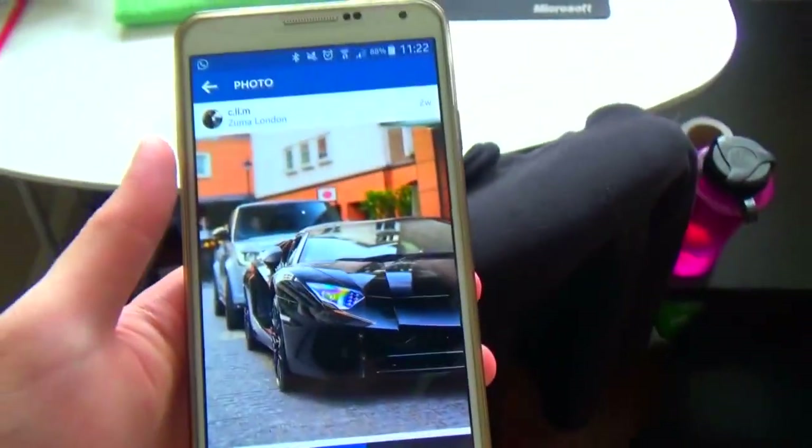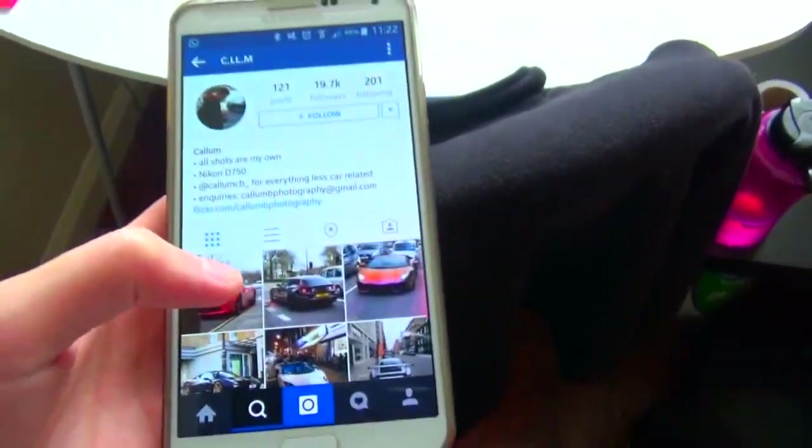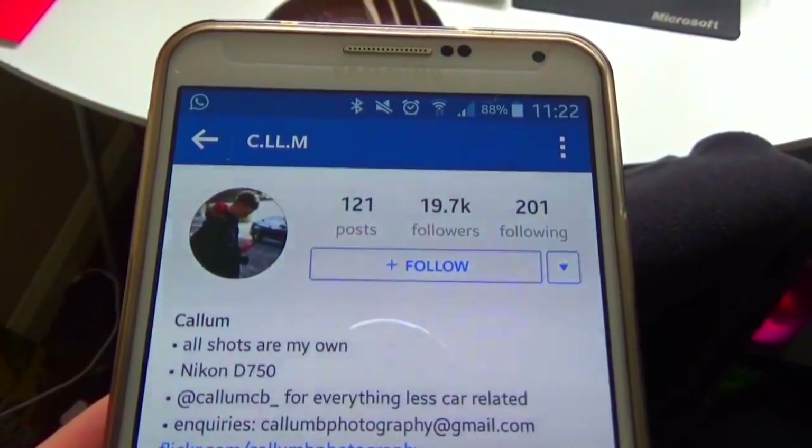In fact, here is one of the Instagrammers that I'm on about. Yeah, he's got like two shots of it. His name's Caleb. You guys can check him out on Instagram.